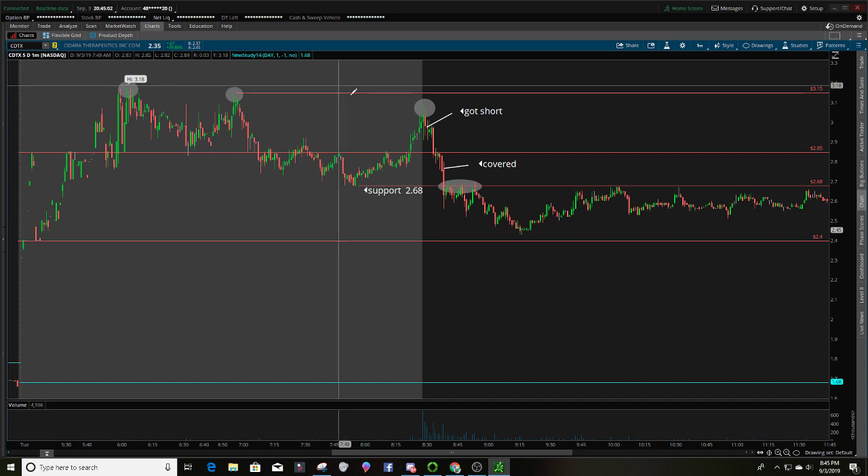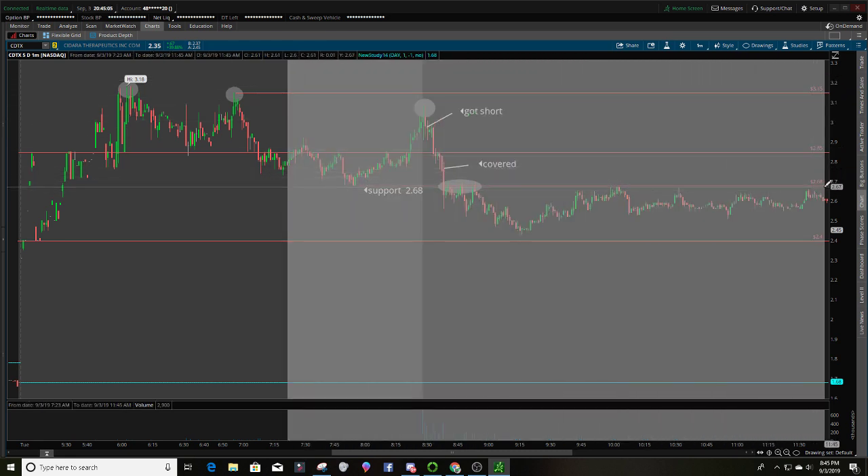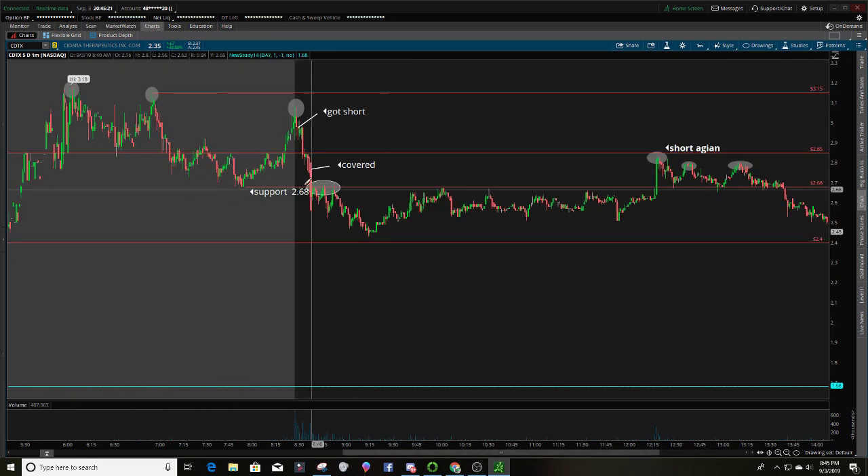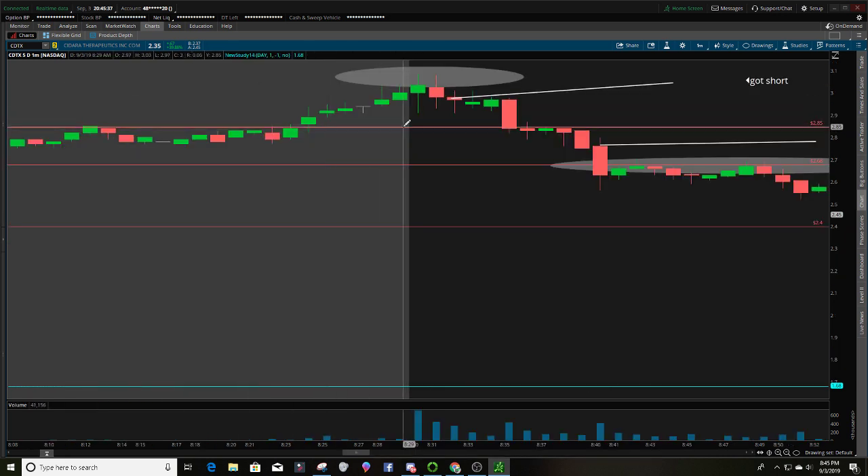So why did I short where I did? Right here — the first one-minute candle — the most volume, as you can see down here, but there's not a lot of buyers coming in. I saw that when this first one-minute candle couldn't push above the pivot point at $3.15, I looked at the second candle to see how it reacted. When it came out, it made a lower high than $3.15 — the second candle's high was $3.08. So I got short at $2.97, anticipating the stock was too weak to break out. And as you can see on the volume, the volume is dying — as the volume dies, the price goes with it.